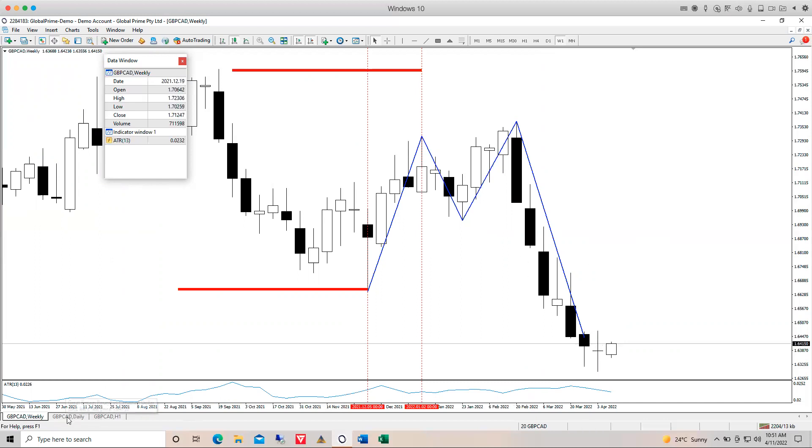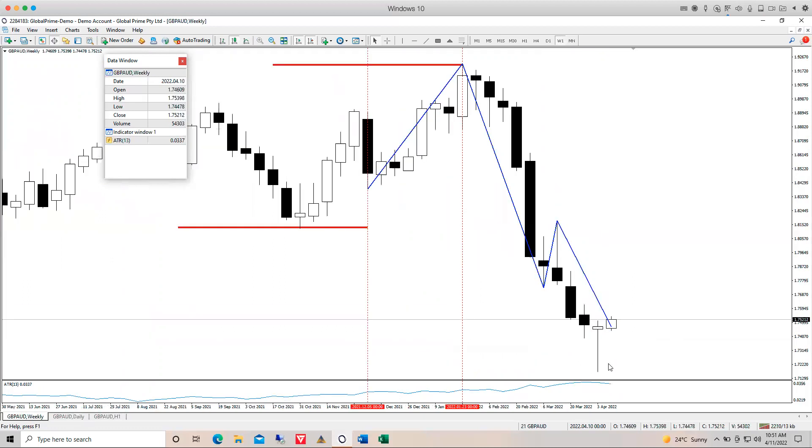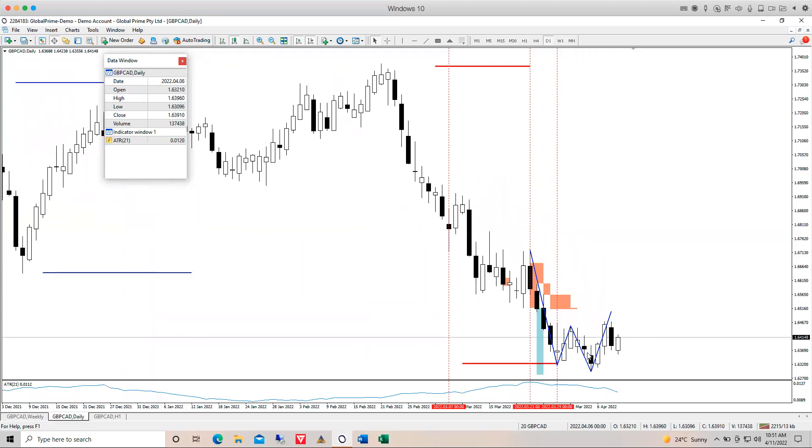GBP/CAD on the weekly — last week just a doji spinning top. On the daily time frame, that support level continued to be respected. We do have a running short on our live account — I believe it's a Daily Impulse — which hasn't yet hit take profit but has gotten close. We are at break even, so nothing to lose at all. Just waiting to see.